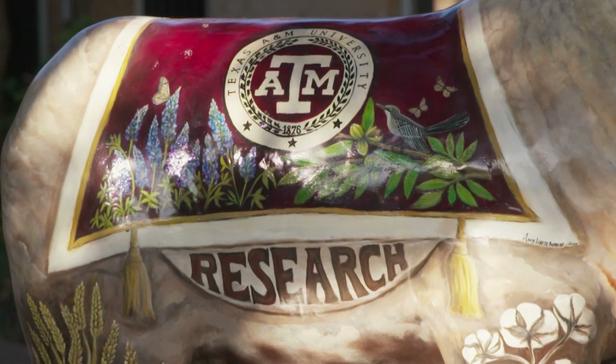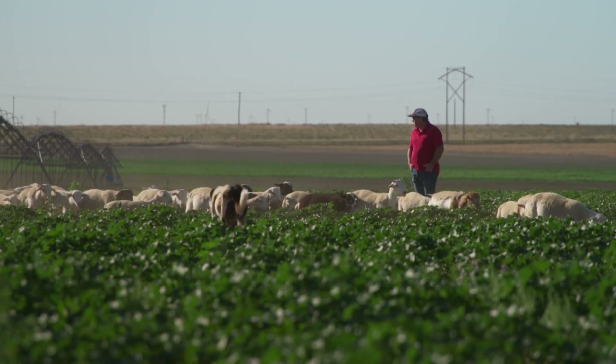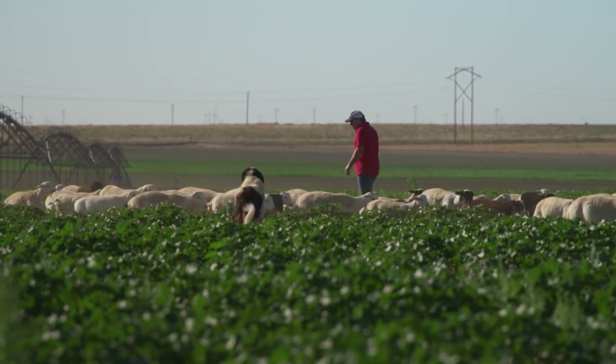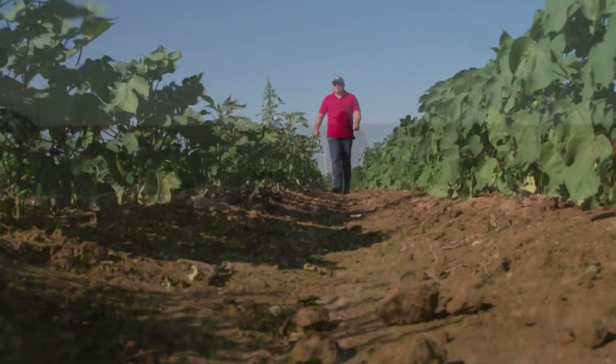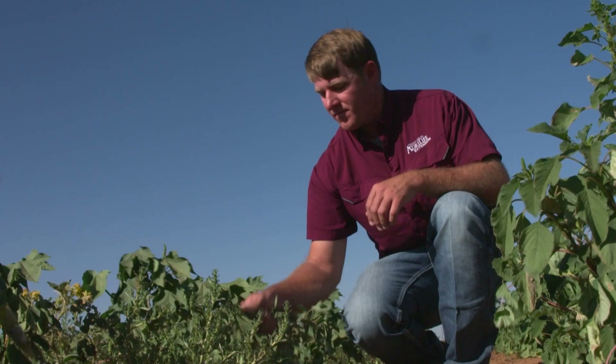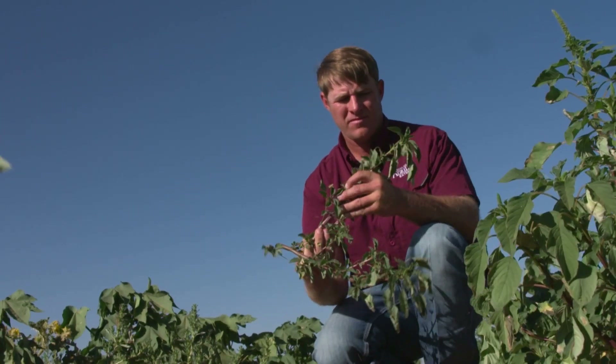In addition to the Texas A&M University research, sheep rancher Chad Raines is using 145 of his animals for real-world weed control in this West Texas organic cotton field owned by a neighbor. Dr. Reed Redden, a sheep specialist, is following the results.